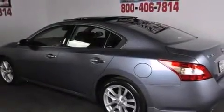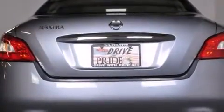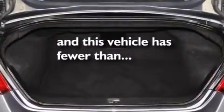Latch-ready child seat anchors, rear seat childproof door locks, dual power seats, and this vehicle has less than 68,000 miles.